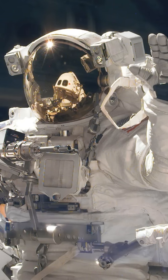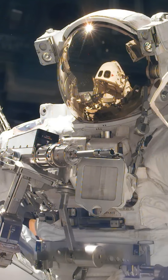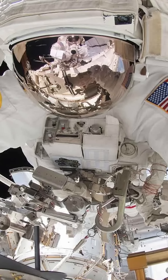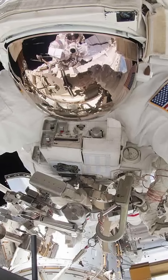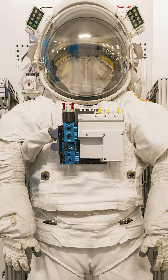Reports indicate that as of mid-2024, the development of this suit has faced delays and negotiations with NASA have occurred to continue the contract, thus it has not yet reached the stage of full operational flight production.